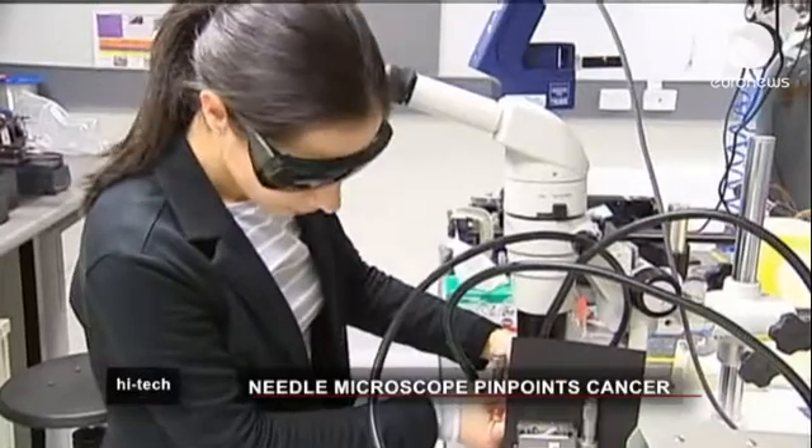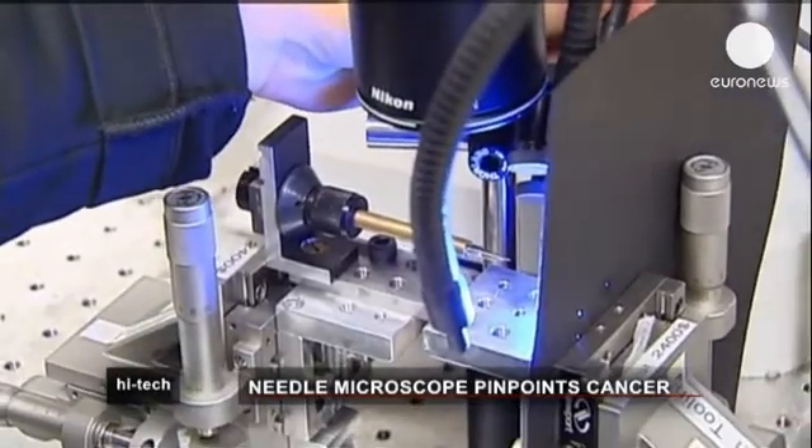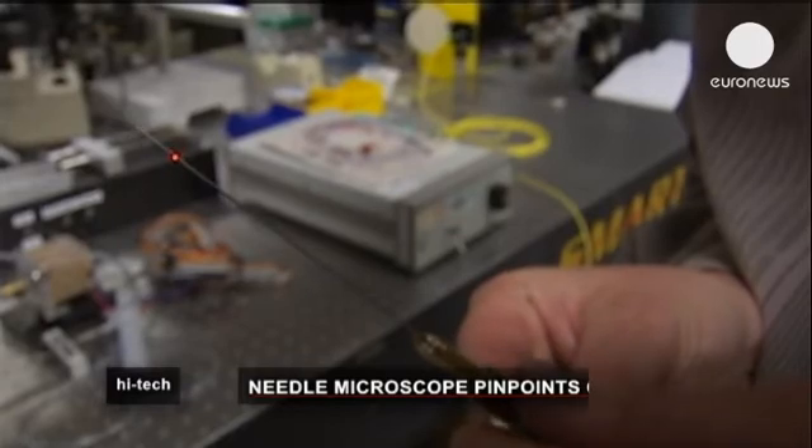Trials are expected in operating theatres within two years. If they're successful, its inventors hope the device could become commonplace in operating theatres around the world within a decade.